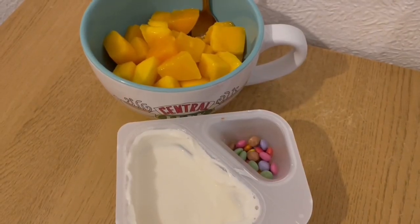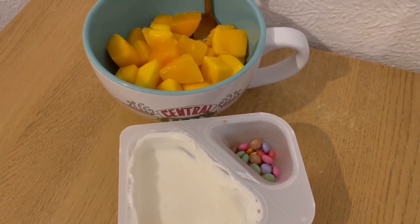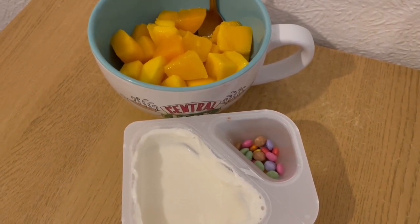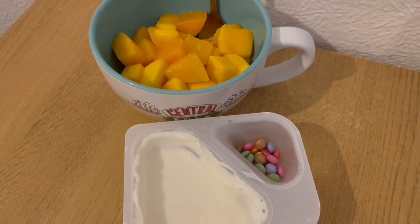This is my afternoon snack for 302 calories. I've got some mango there which is 156. And I really like these Smarty yogurts — it's the vanilla yoghurt and it's really, really nice — that is 146 calories. So that is my afternoon snack for 302.